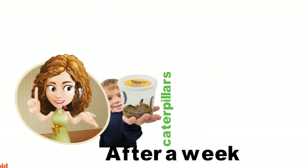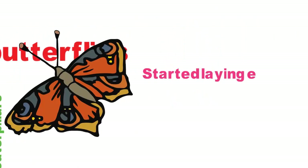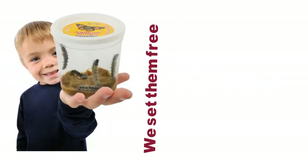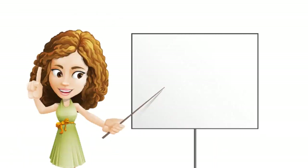After a week we placed the cocoons in the habitat, and out hatched five gorgeous butterflies. What's more, they began laying eggs within a few days, and before you know it we had dozens of tiny baby caterpillars. Of course we set them free outside, and we enjoyed painted lady butterflies throughout the rest of the summer.